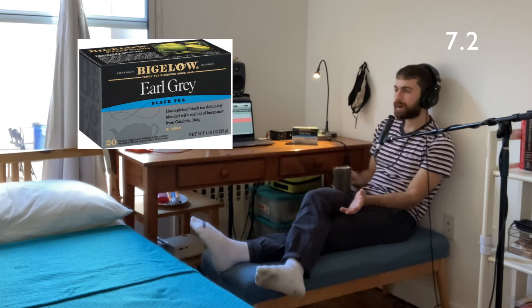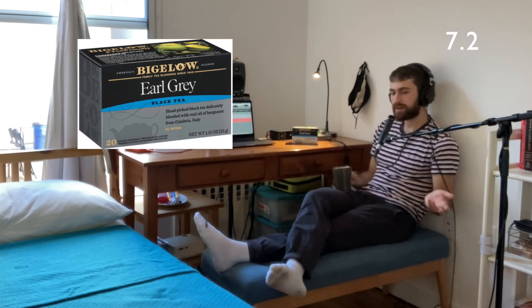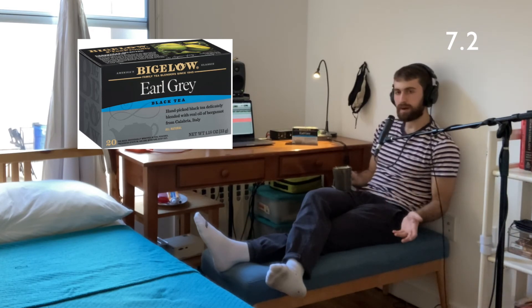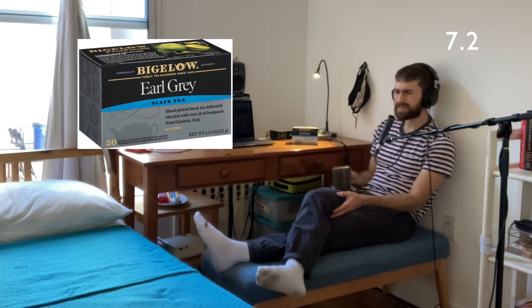Maybe when I had it as a kid or in my teenage years, I always had it with some type of sweetener — sugar or honey. Maybe that helps bring out some flavors. But the reason I drink all these teas without anything added is I want the tea to be great by itself. And although this tea is balanced, I wouldn't necessarily call it great.